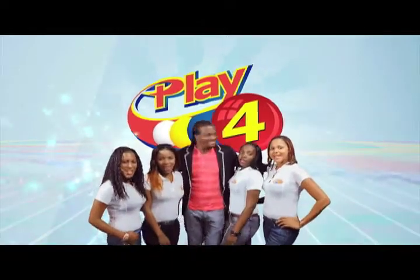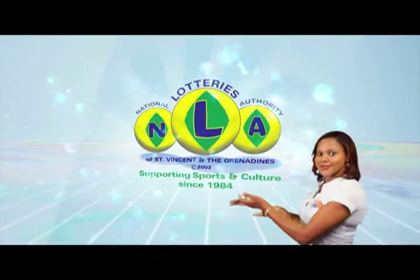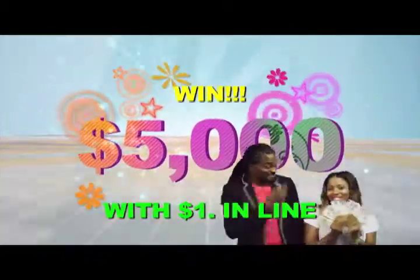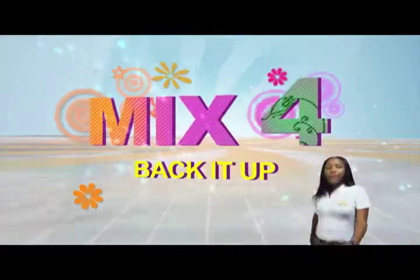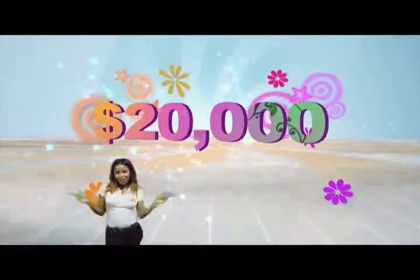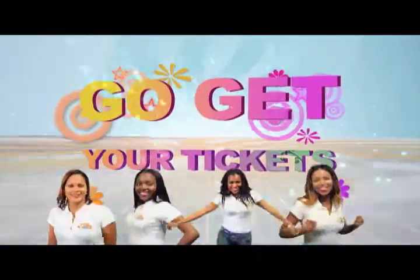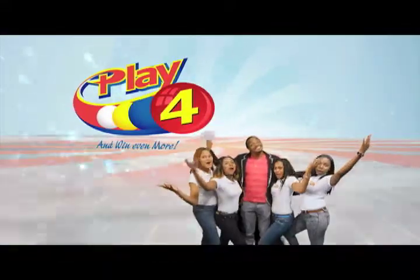Play 4 and win even more. National Lotteries has more cash in store. Four numbers from zero to nine — win five grand with one dollar in line. Make 4 and back it up too, there'll be lots of cash waiting for you. Choose from Monday to Saturday, go get your tickets, it's so easy to play. When you Play 4, you win even more.